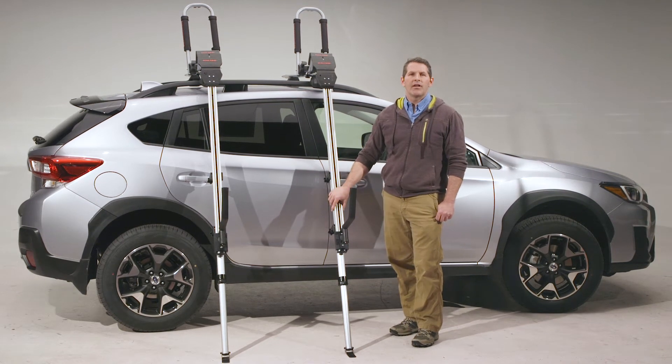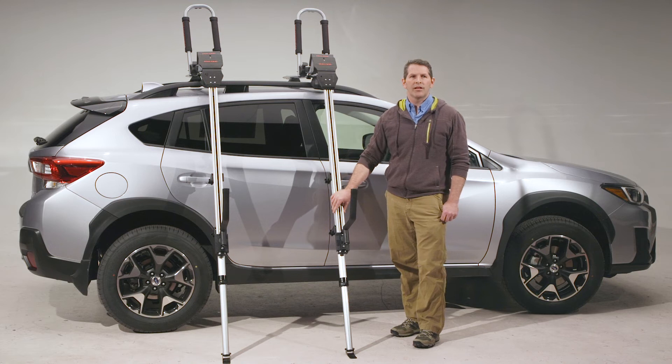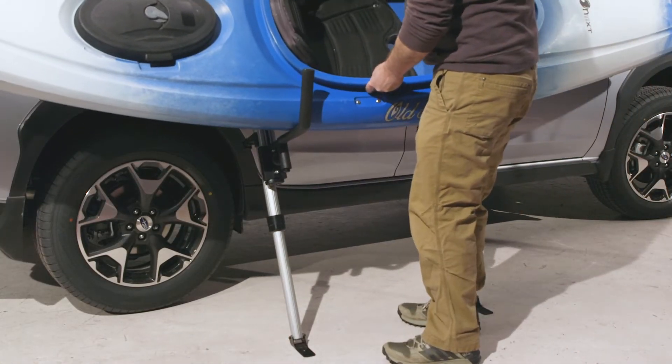Hi folks, this is Sean with Malone Auto Racks. I want to talk to you today about our new Telos XL load assist. We made some great improvements on the original model. The new XL loads the boat closer to the ground than any other load assist on the market.